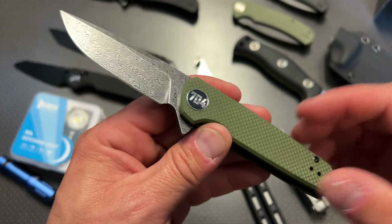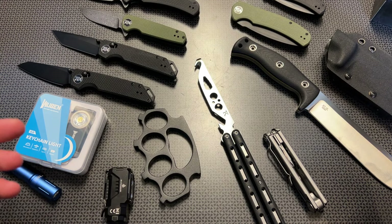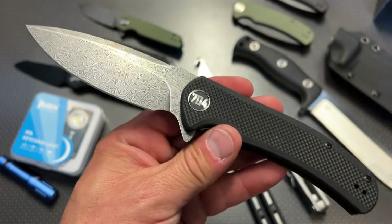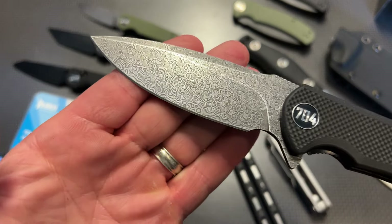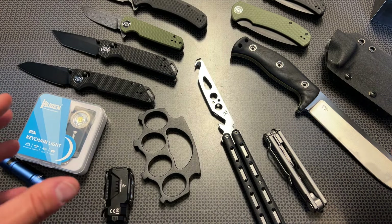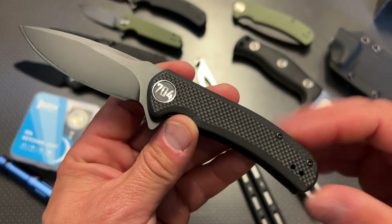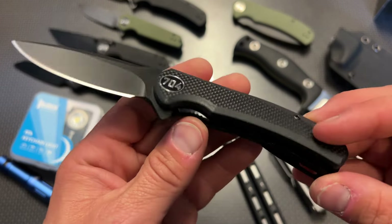We also offer the Blitz in standard D2 steel, which normally sells for $26.99 and will be on sale for $21.59 — a great option if you like the shape but prefer D2. We also just dropped a brand new Urban Ranger with damascus steel — a full-size knife normally selling for $50, on sale for $39.99, featuring that same 110-layer damascus steel in a larger knife. The Urban Ranger Light, one of the best mid-sized EDC knives at around $26, will be on sale for $21.59 — again with reversible pocket clip, G10 handles, and D2 steel.